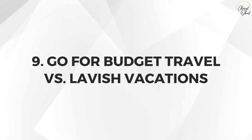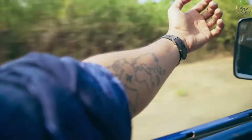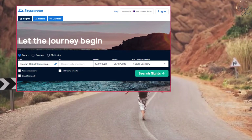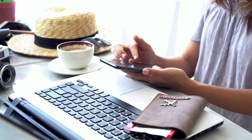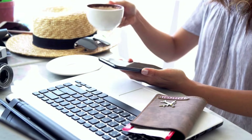Number nine: go for budget travel instead of lavish vacations. You don't have to give up your love of traveling to save money. I frequently go on trips but book everything myself on budget websites like skyscanner.net for flights, booking.com or Airbnb for accommodation. All other trips and adventures are self-organized, and I feel this is the best way to travel and explore new places.